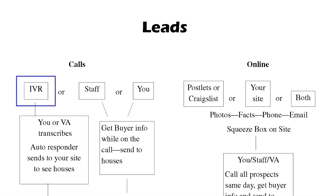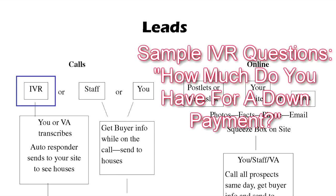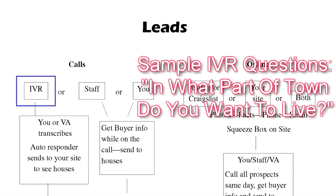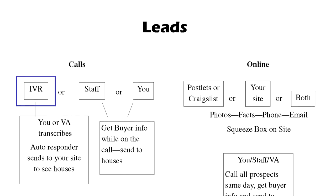Somebody's got to take the information off the IVR and put it into your system. If you don't have a system, we'll set you up with one complete with the IVR, with a voice already recorded, and with the database to put all the information in. One of the questions we always want to know from our callers is: how much money do you have to put down? What kind of monthly payment can you afford? What side of town do you want to live in? When do you want to move? By the time that caller gets off the telephone, you've got everything you need to determine whether you want to call them back.